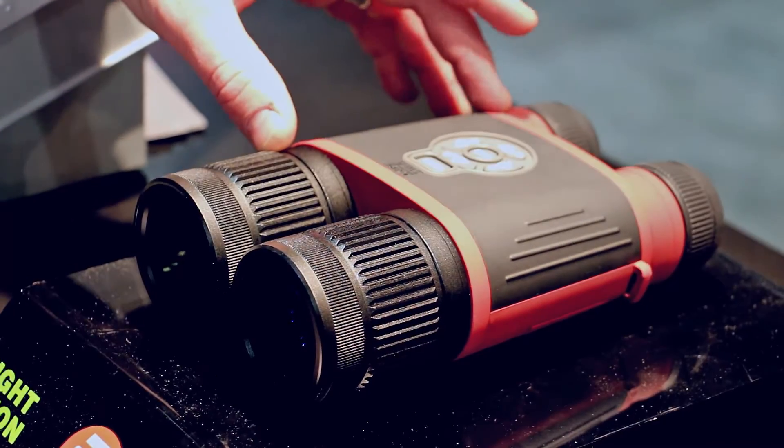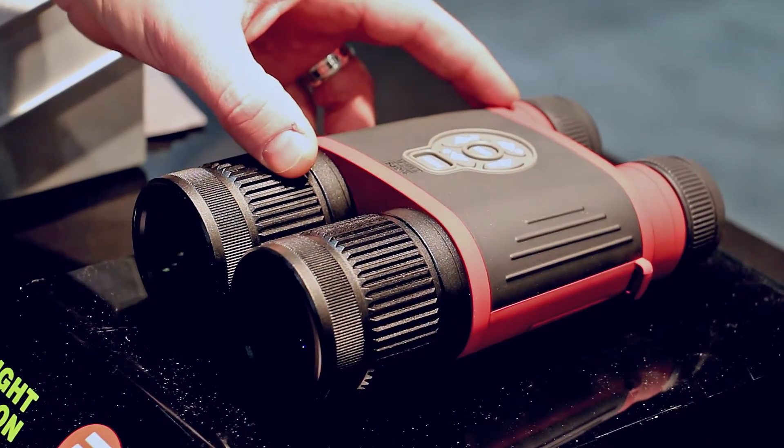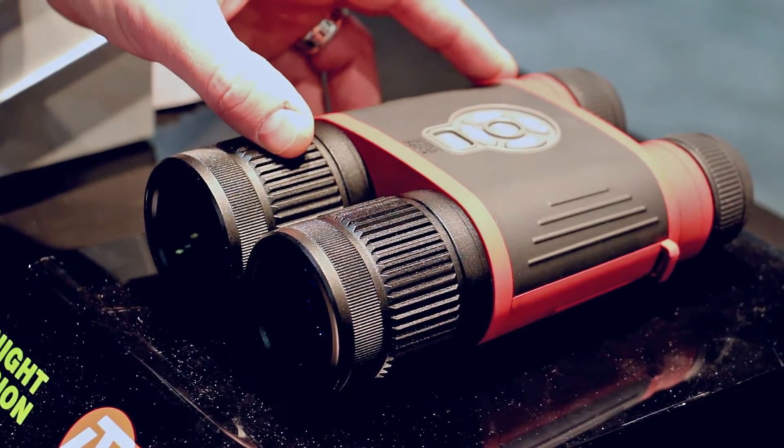You can range out your target with high-definition thermal imaging, and the starting price point for a 50mm objective lens 384 is $39.99.